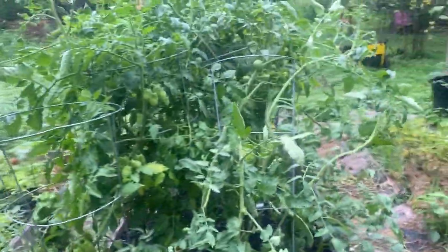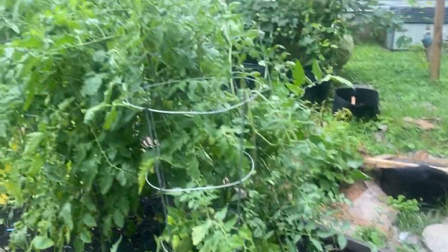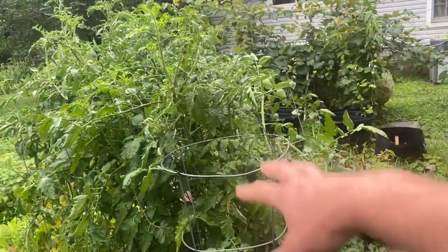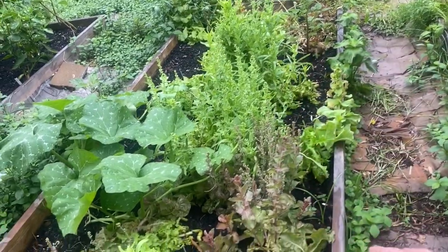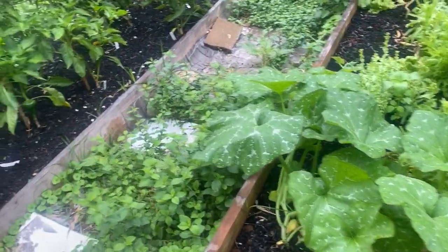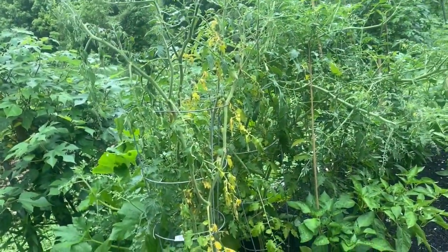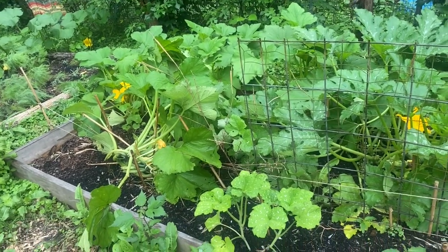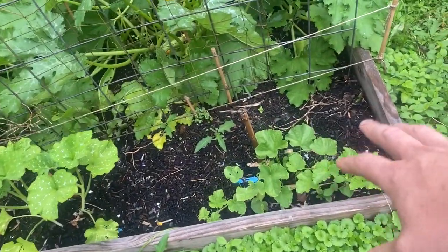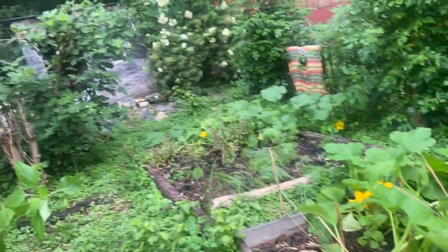Growing determinate or indeterminate tomatoes — in the future I may grow determinate tomatoes just to keep the size more manageable. These tomato cages are much better suited for peppers than tomatoes. Our lettuces are going to seed and we'll be collecting seed on those. We've got some sort of virus running through our tomatoes now — not cool. I planted way too many squash; we've got squash for days, but next year I'll plant more melons and fewer squashes since we'd rather eat melon than squash.